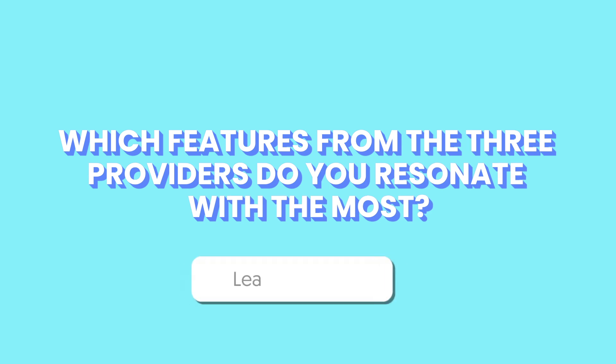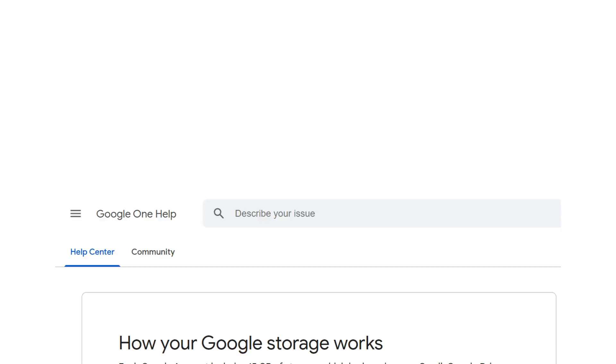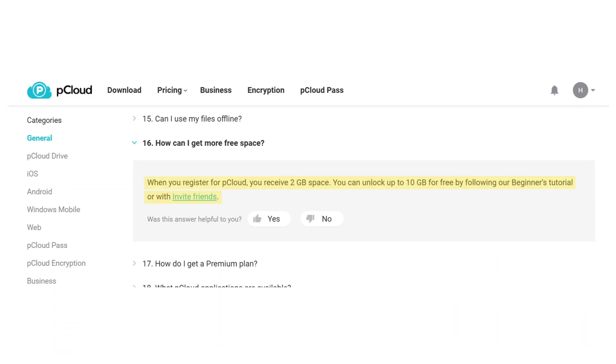Which features from the three providers do you resonate with the most? Kindly share your thoughts in the comments. Now we've come down to the deciding factor to ascertain which has the most affordable plan in terms of value for money. Starting with Google Drive, its free option offers users 15GB of free storage, shared across Google services like Gmail and Photos. pCloud, on the other hand, offers users 2GB free at sign-up, which can be expanded to 10GB through referrals.